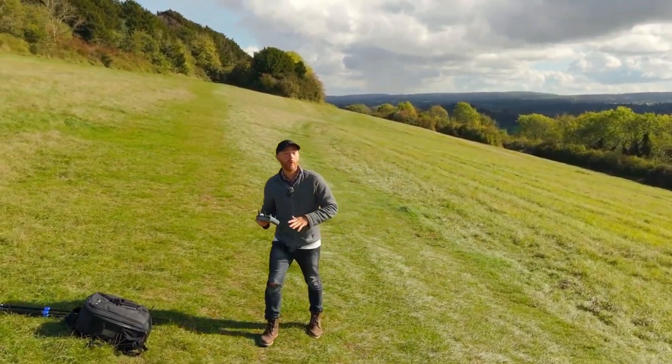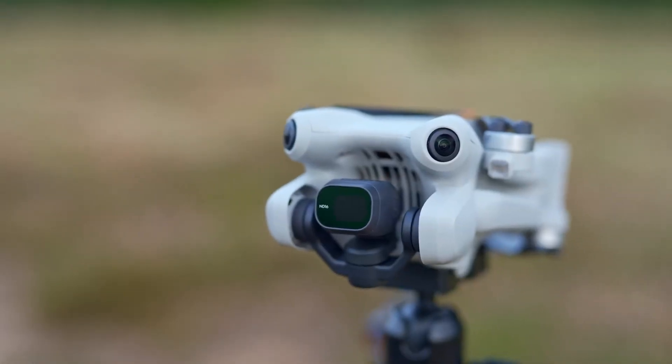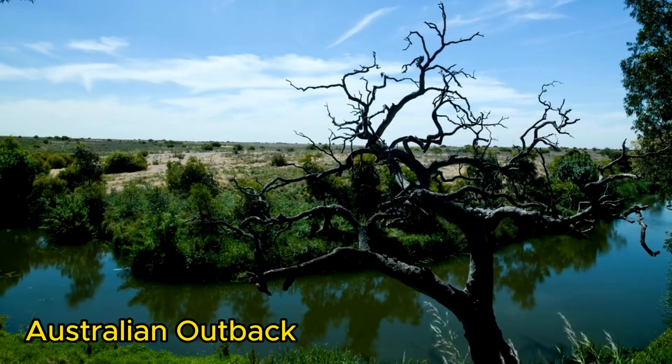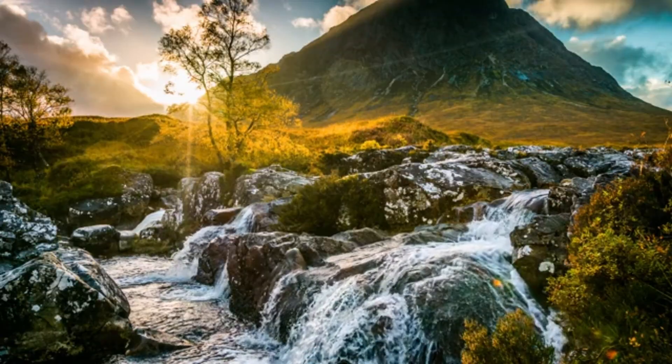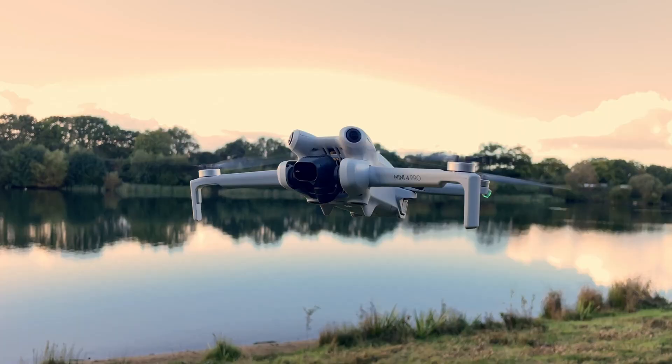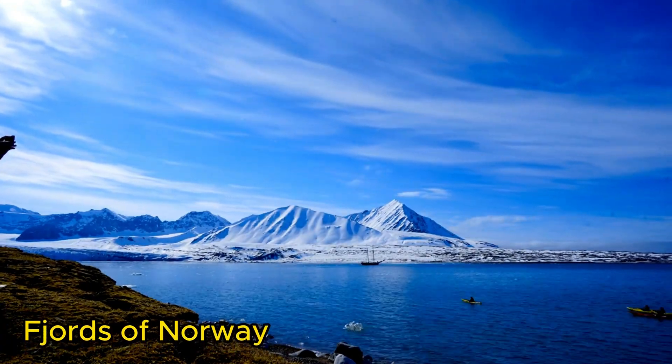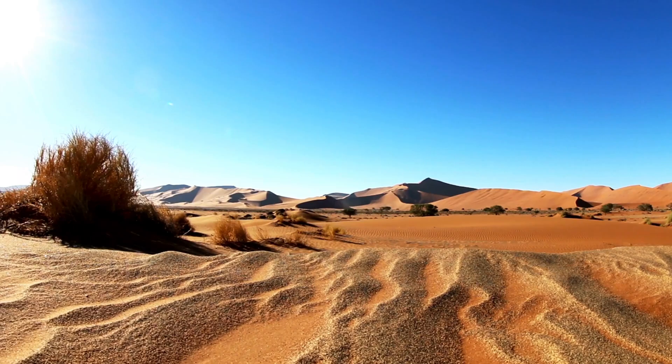Worried about wind? The Mini 4 Pro conquers it with unmatched wind resistance, letting you capture epic footage across rugged terrains like the Australian Outback or the Scottish Highlands. Plus, its extended flight time allows you to explore further, whether you're filming the majestic fjords of Norway or the expansive deserts of Namibia.